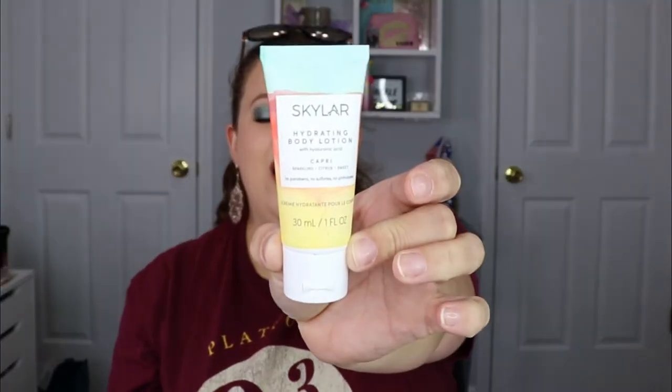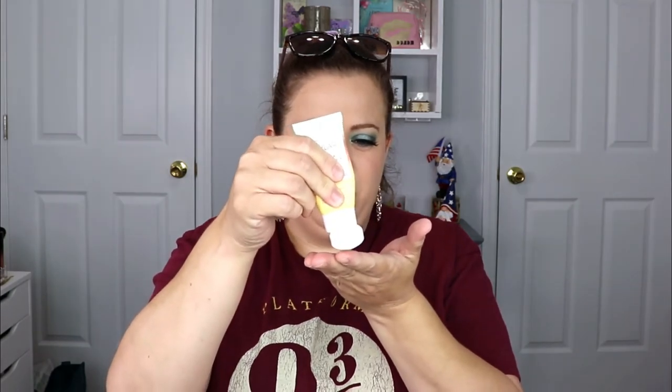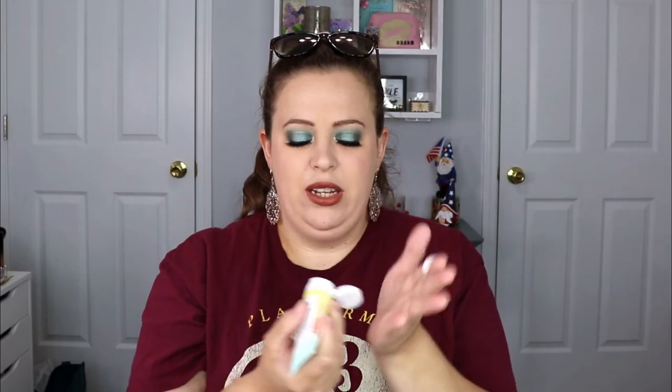The last item is a little bit bigger — this is the Scarlar hydrating body lotion. I do like the packaging, it's really pretty. This is supposed to be sparkling citrus and sweet, and it's tea tree free. Let's give it a try — just a little dab, don't want to overpower my nose. Not bad, but it's okay, I wouldn't say it's my favorite. It's got a citrusy smell and that's not really my favorite, so I'm going to pass this along to somebody else.